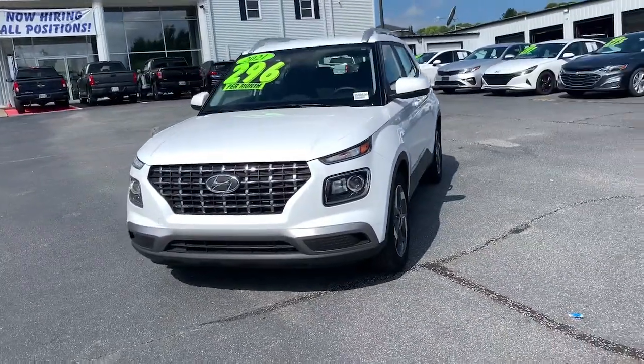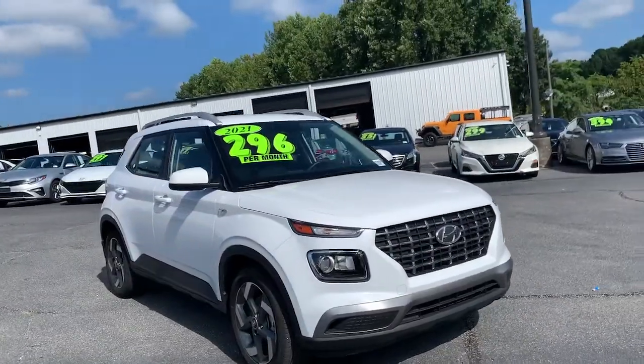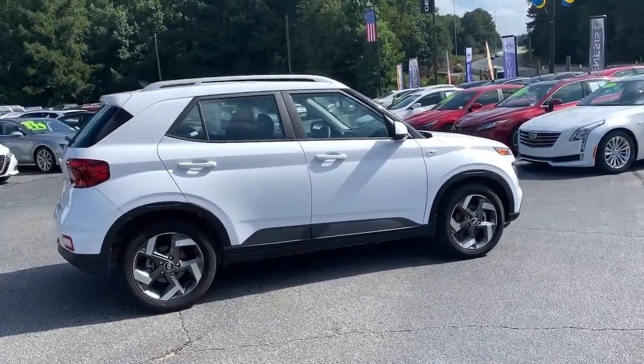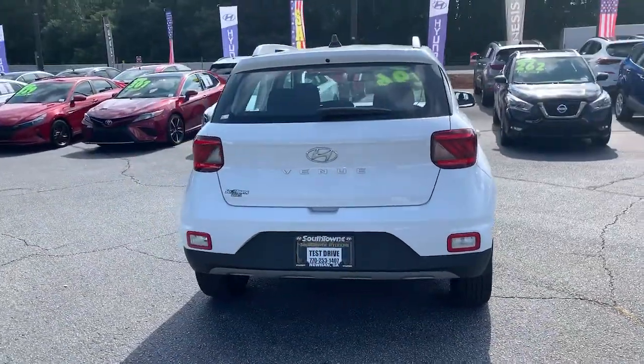You just found the 2021 Hyundai Venue. With less than 30,000 miles on the odometer, this vehicle provides excellent value. Take a closer look at this good-looking Venue, the mini SUV that delivers the features you need to manage your active lifestyle and comfort.